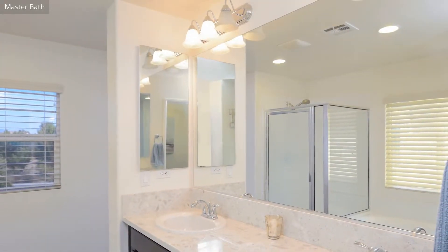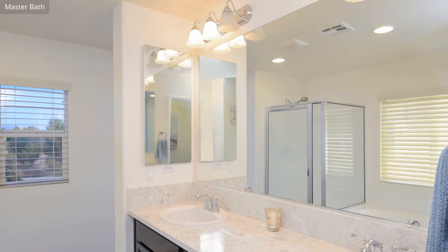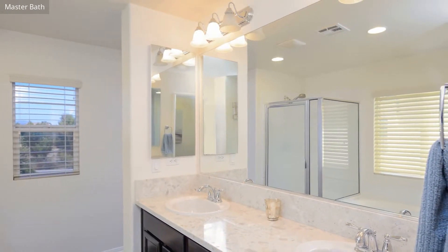The spacious master bathroom has a tub, shower and sink and is very attractively finished.